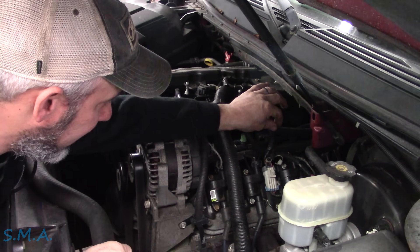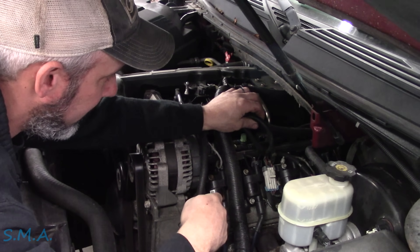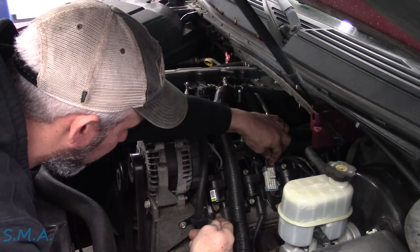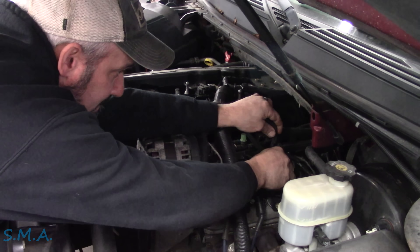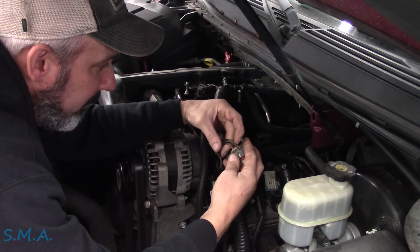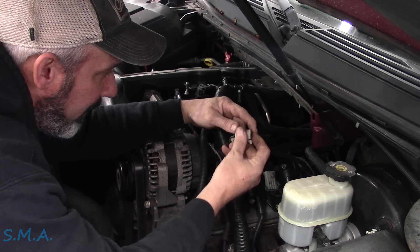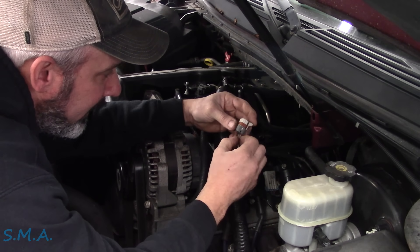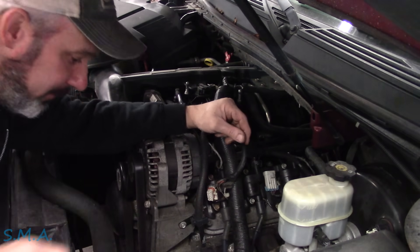I'm assuming this connector feeds all the coils — they should have a common power, a ground, and then a control wire. So we can just unplug this little fella. We got a pink and black right there — that's a pretty common General Motors power and ground. Before we even get out a diagram, let me go grab a test light. We'll turn the key on and see if we have power and ground here, and then we'll take it from there.